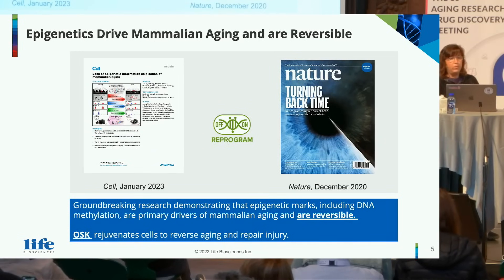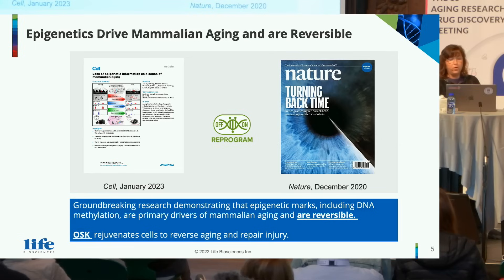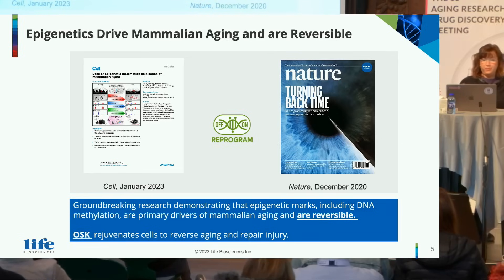A number of papers have already been published showing that epigenetics can drive mammalian aging and that these effects are reversible. These epigenetic marks, including DNA methylation, are primary drivers of mammalian aging as a reversible process, and that OSK can be used to rejuvenate cells, reverse aging, and repair injury.